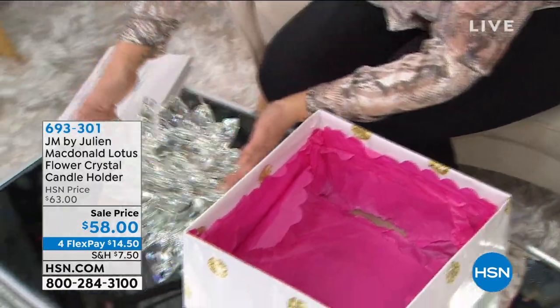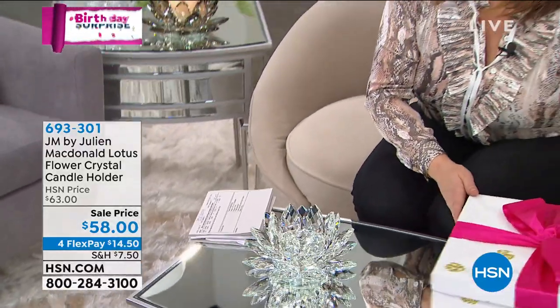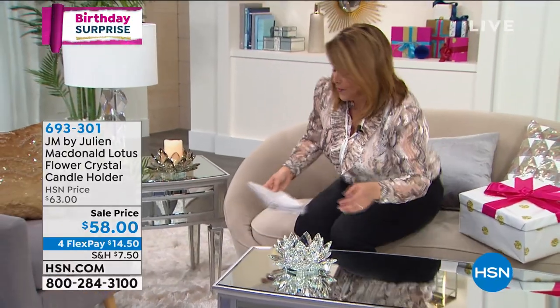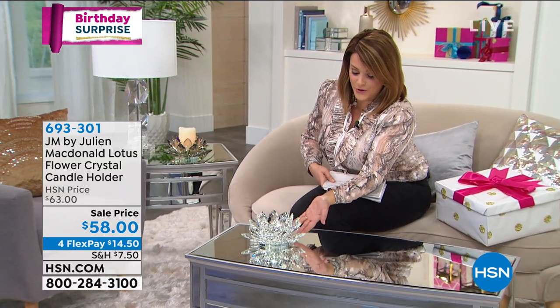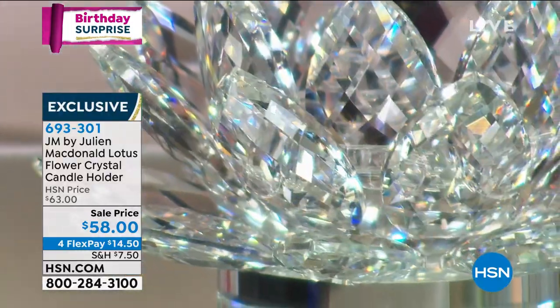I'm just going to place it on the table. We'll get rid of our beautiful birthday box. Your item number here is 693-301. What a beautiful piece — it's going to draw the eye in. It's going to be jewelry for any area of your home. Imagine once you place that candle in there, all the sparkle, all the brilliance of light.